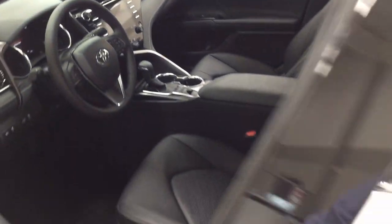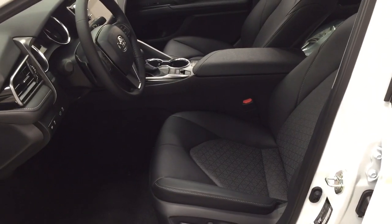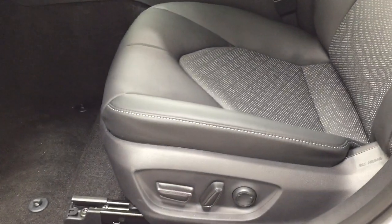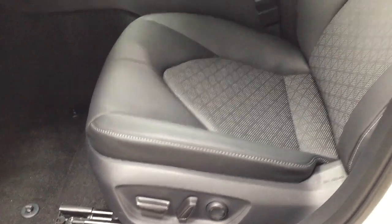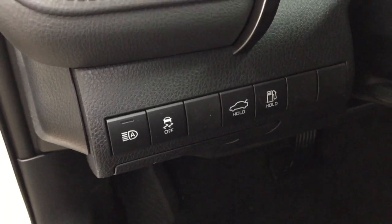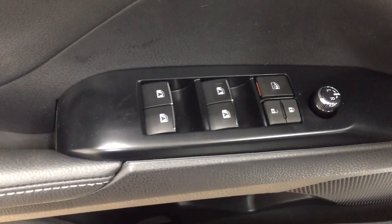Now we're going to take a look at your front dash as well as your front seats. You have your power driver's seat with lumbar support. On your left hand side you have your automatic headlights, traction control off, trunk release, and gas cap release. On the inside of your driver's side door you have your mirror controls, window locks, power locks, and window controls.